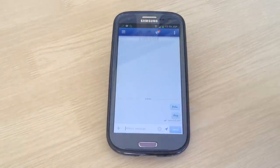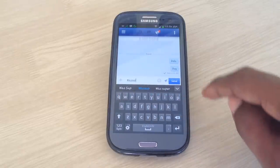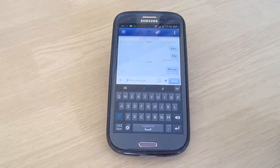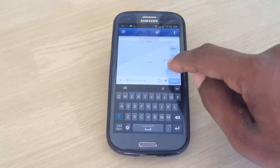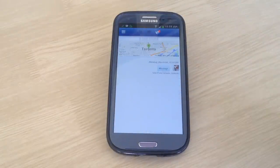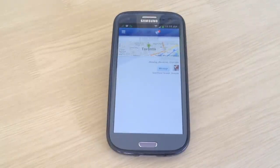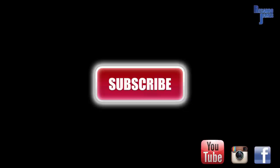That is it for this app — that's pretty much what it does. Very simple, very easy. Download it, have fun, mess around with it, and see how much it works for you. For those people who have nosy people checking up on their Facebook profile, you can use this app to keep them guessing. Remember to subscribe, thanks for watching, peace.